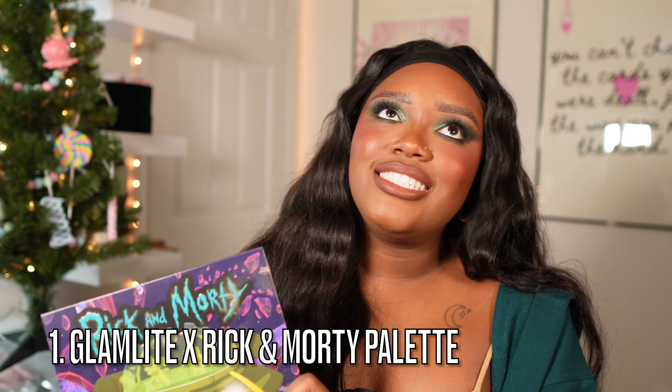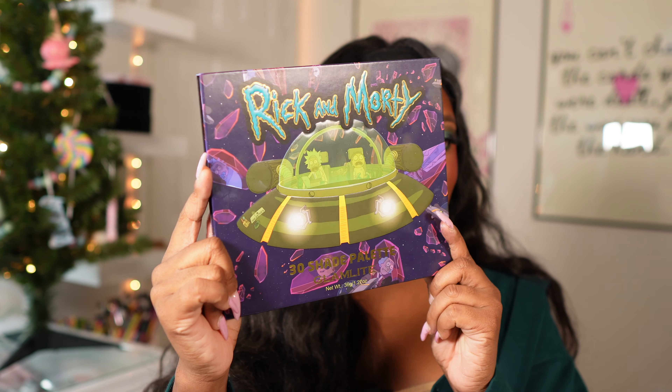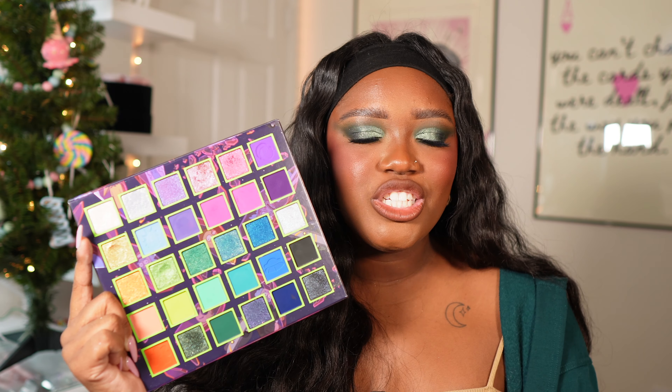My number one palette is the Rick and Morty palette from Glam Light. They killed it. What makes it even more fun is that we didn't even see this collection coming — they just dropped it with no tease, which is so weird but they absolutely killed it. The packaging is 10 out of 10. It's a rainbow palette, yes, but it is so fun, so colorful, so vibrant — everything shows up true to color in that beautiful Glam Light formula. I have no complaints about this palette. Every look I've created with it I've loved.